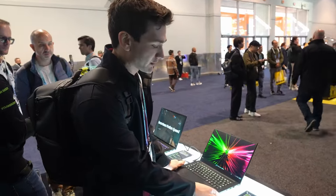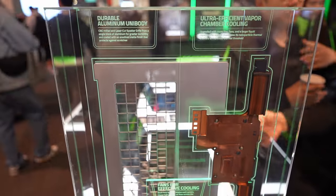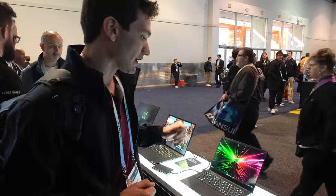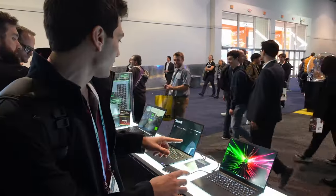They've also really focused on adding repairability, which was huge for me. All the laptops here are going to have replaceable RAM — it's not soldered or anything — as well as replaceable storage. You can get up to 96 gigabytes of DDR5 RAM on this one.